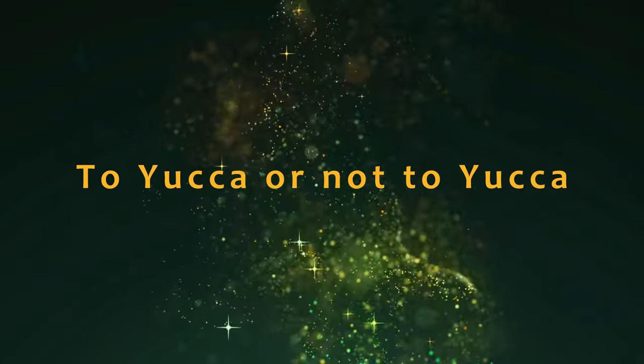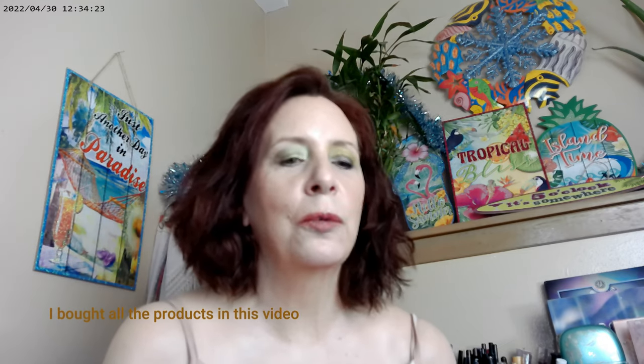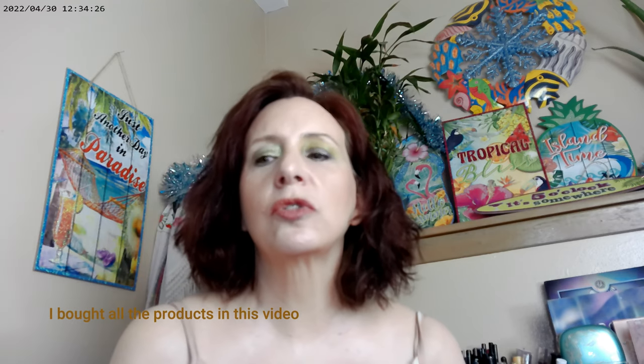Hi, it's Adrian. I'm back with 'To Yucca or Not to Yucca.' Natasha Denona came out with a beautiful new palette called the Yucca palette, named after the plant in the Western United States. Everybody's been talking about it. For some of us it's not really within our price range, but she does some of the most gorgeous color stories ever.